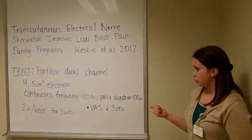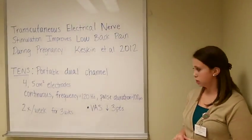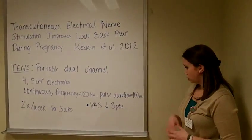In the TENS group, they used a portable dual channel machine with four to five centimeter squared electrodes, set on continuous with a frequency of 120 hertz and a pulse duration of 100 microseconds.